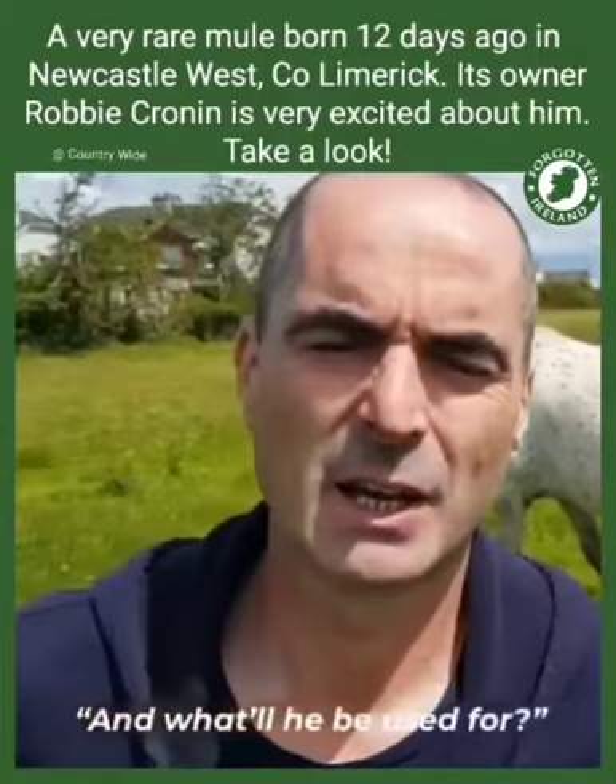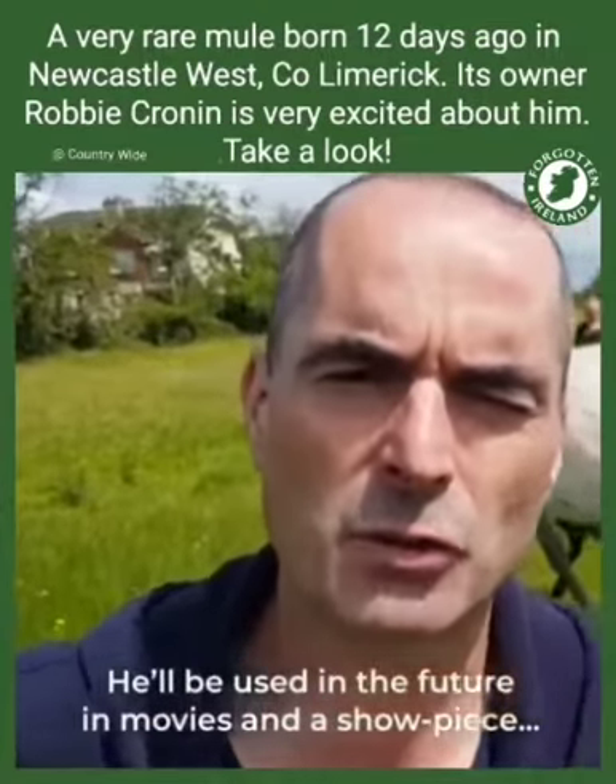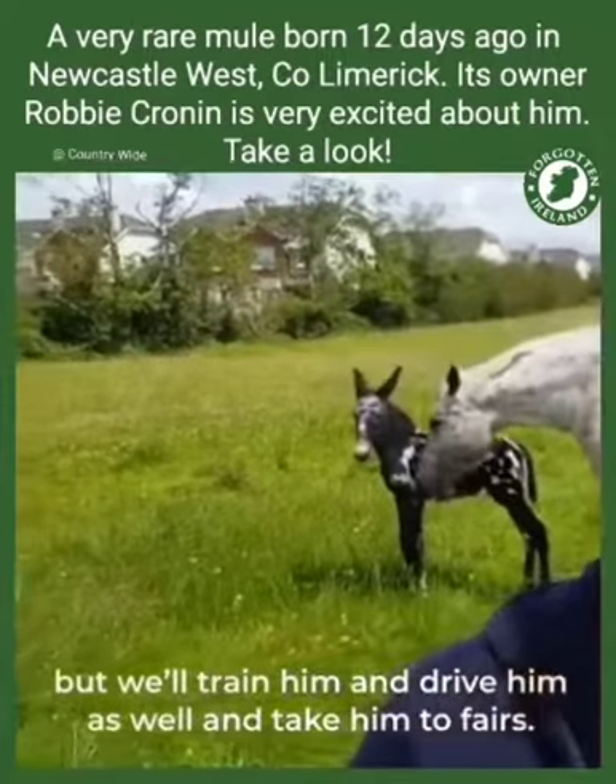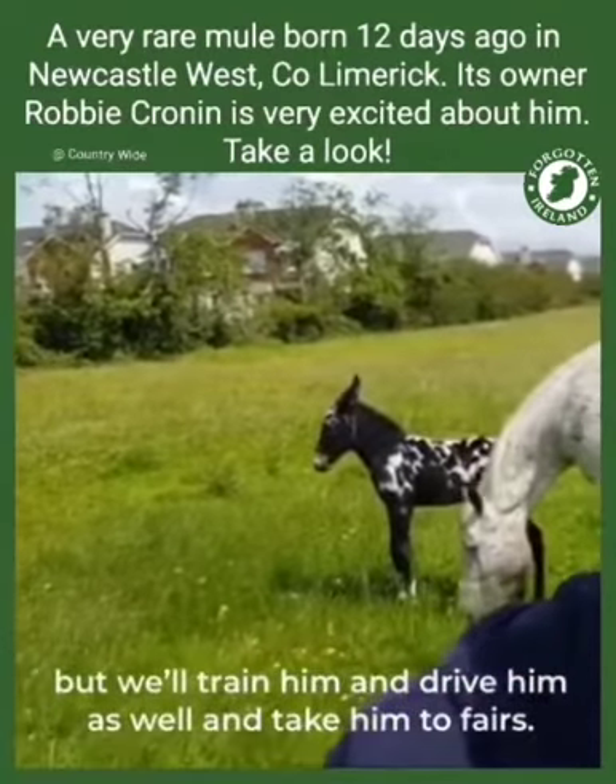And what will he be used for? He'll be used in the future in movies and as a showpiece, but we'll train him and drive him as well and take him to fairs and things like that to show him.